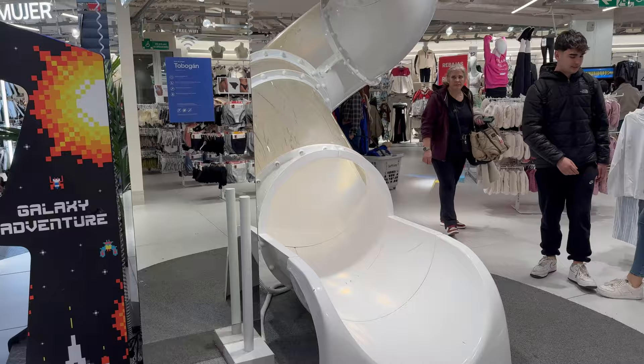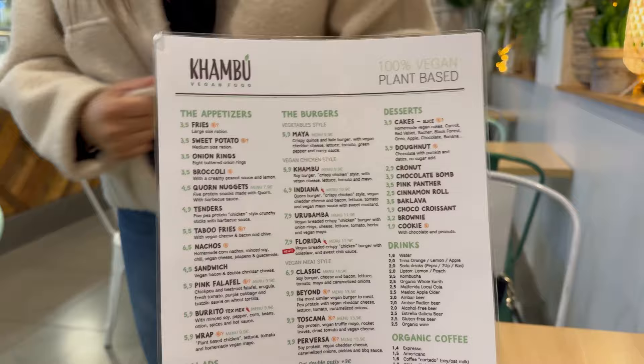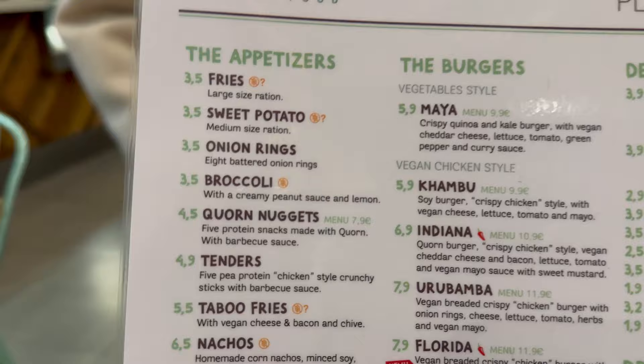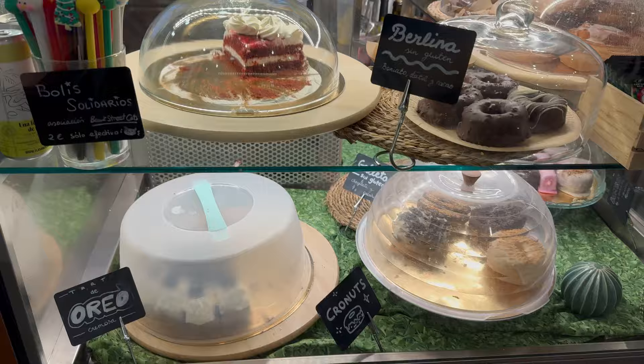There's a slide in the shop - you go upstairs and then you can slide down! We've come for dinner. Mum's got a new jacket on because it was really cold. It's called Kambu and it's a vegan restaurant. Mum's gone for the Maya burger with fries, and I've gone for the Kambu burger which comes with broccoli. So excited for that.